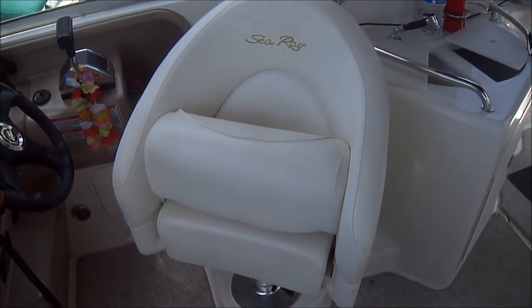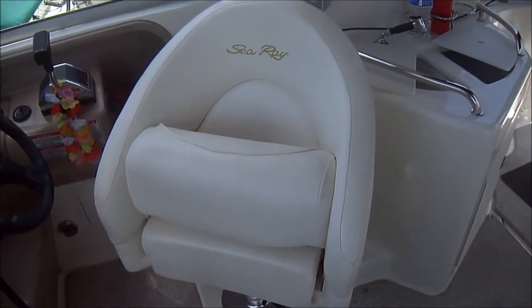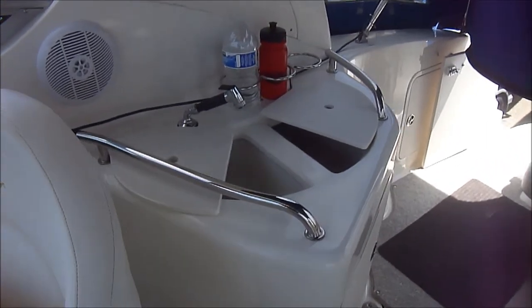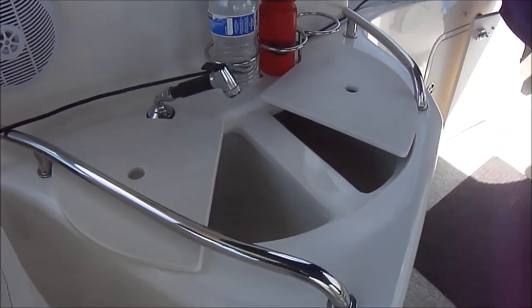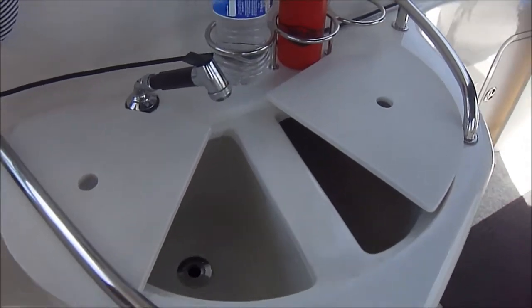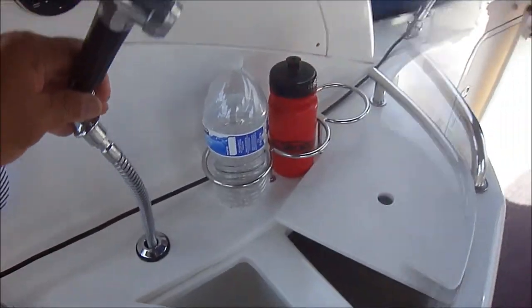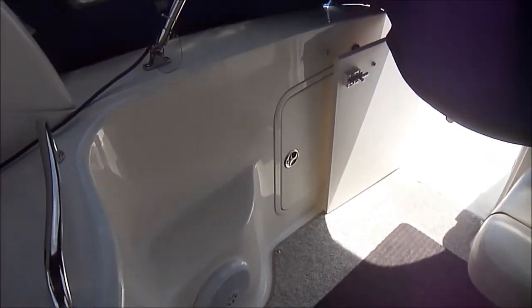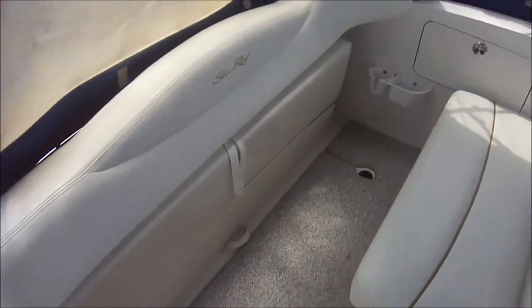We've got the captain's bucket seat with the thigh rise bolster, and behind that we've got a wet bar. One side's an ice chest, the other side is the sink. We've got a pull-out shower and gunnel storage right there.